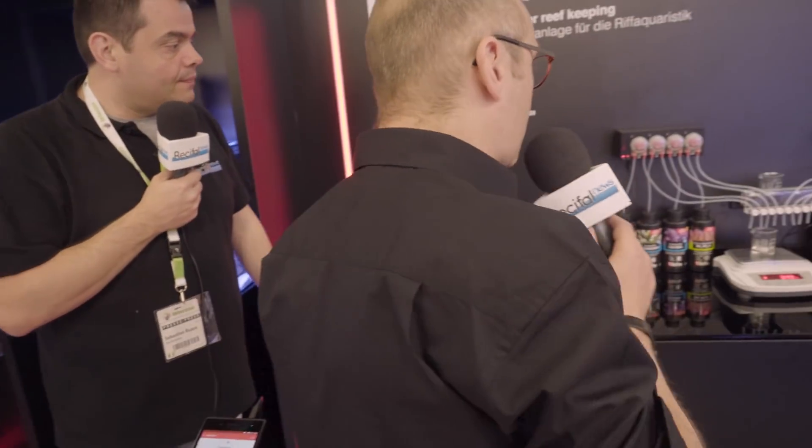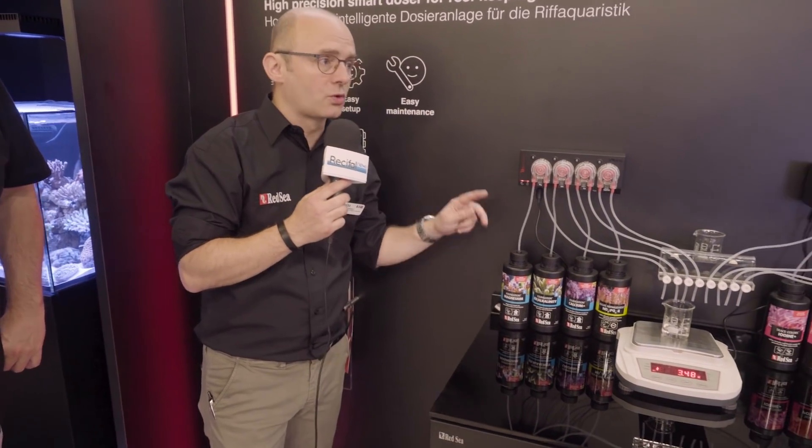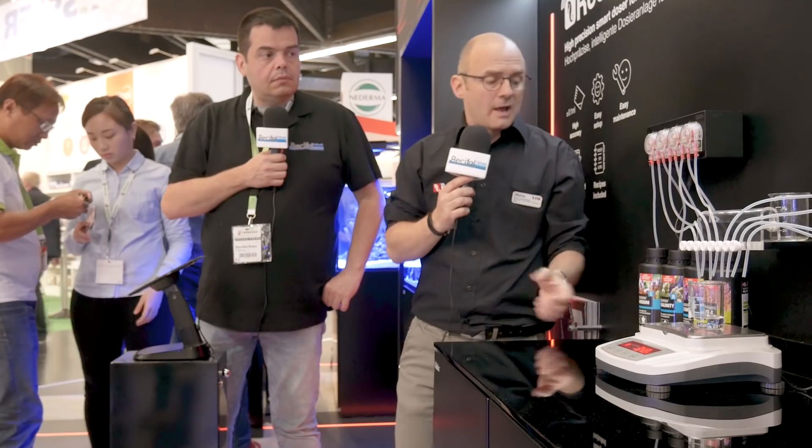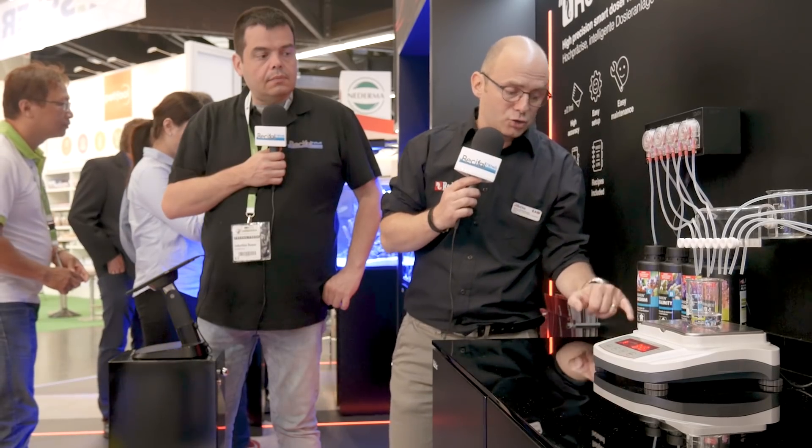Il y a des bouchons spécifiques sur les bouteilles. Dans un avenir proche, toutes nos bouteilles auront ce forme-factor. Elles vont changer de couleur et le bouchon sera équipé d'une extension qu'il faudra couper si on souhaite les raccorder à une pompe doseuse. À l'intérieur de ce bouchon, il y a un tube plus long et plus large qui va jusqu'au fond de la bouteille et qui permet d'aspirer jusqu'à la dernière goutte.